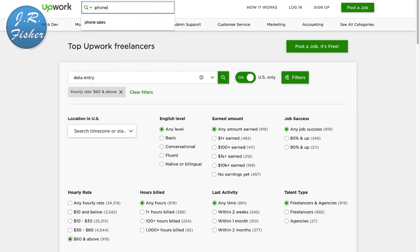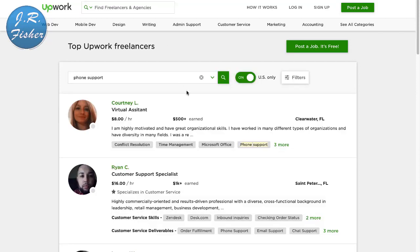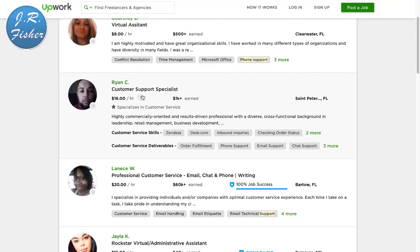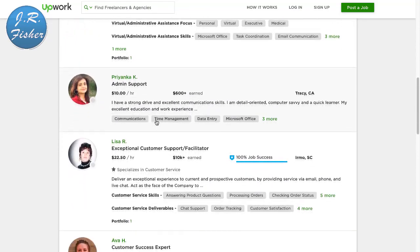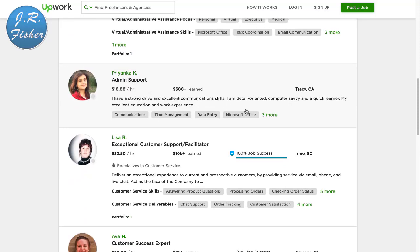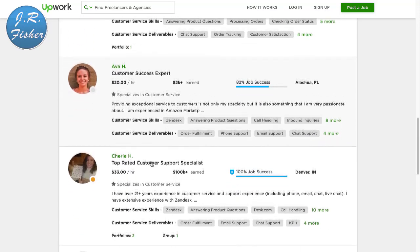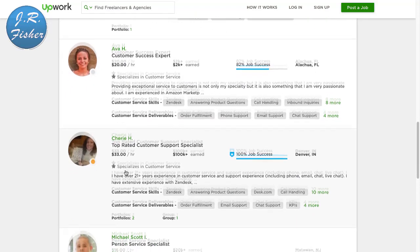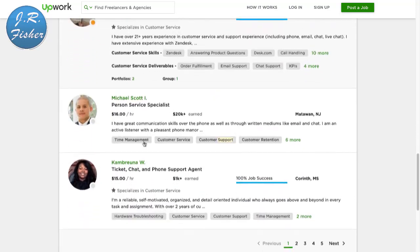If you like to talk on the phone, you can get paid to do that. I'm going to type in phone support. What these companies do is direct their phone lines to you and you answer. Here's a guy at $16 an hour, a customer service specialist at $20 an hour, $15 an hour, $22.50 an hour, $20 an hour, and a customer support specialist at $33 an hour. All they do is answer the phone — you're usually given a script by the company telling you what to say.